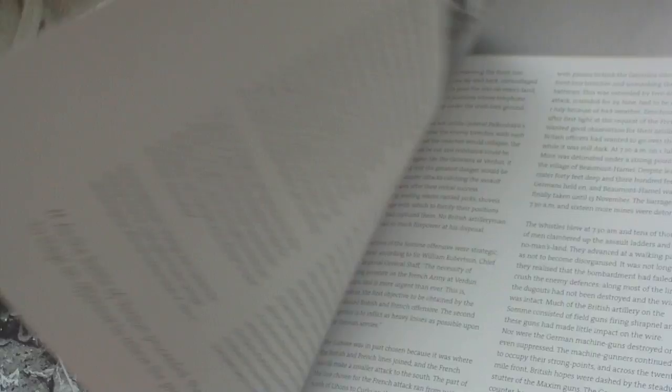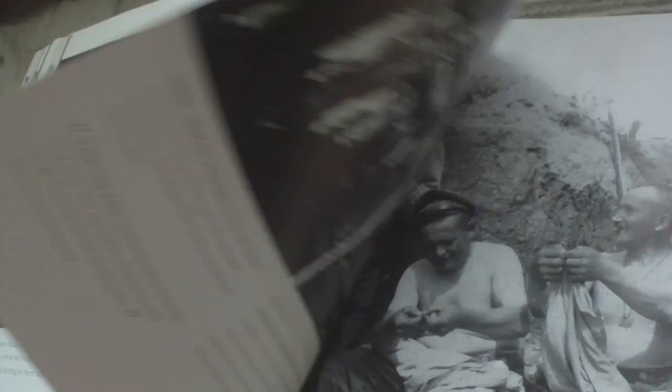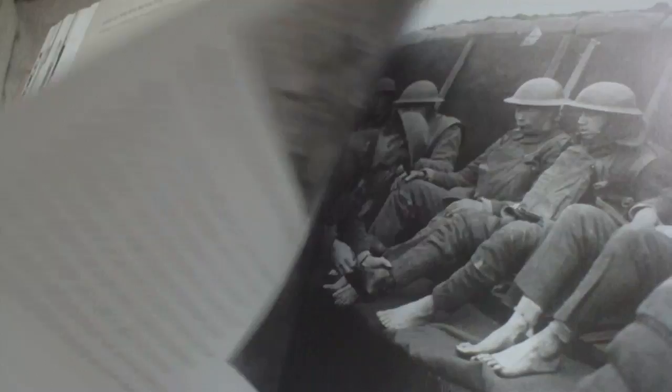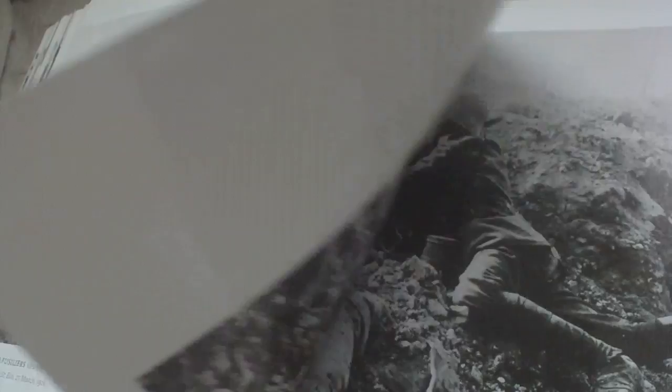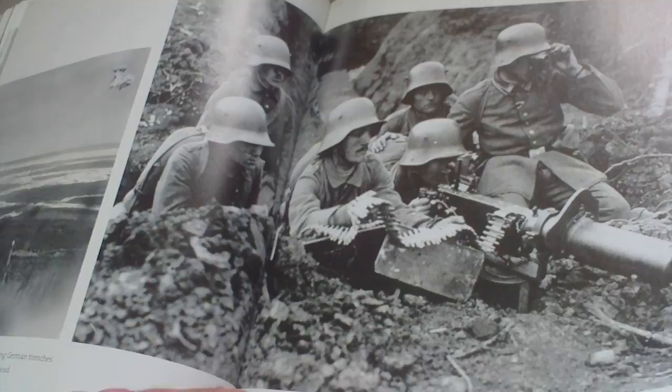Then we have Gallipoli, and then we're into 1916. There's a picture of German rat catchers.